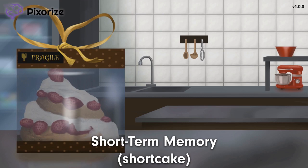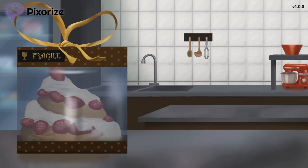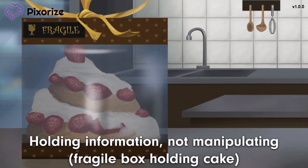This shortcake coincidentally helps me remember short-term memory — get it, shortcake for short-term memory. Let's take a closer look around this shortcake bakery. First, check out the box the shortcake is being held in — it says 'fragile, handle with care' on it. This is definitely a real thing; how many times have you ruined a cake by jumbling it around in the box? This box is for holding things, just like how short-term memory is for holding information.